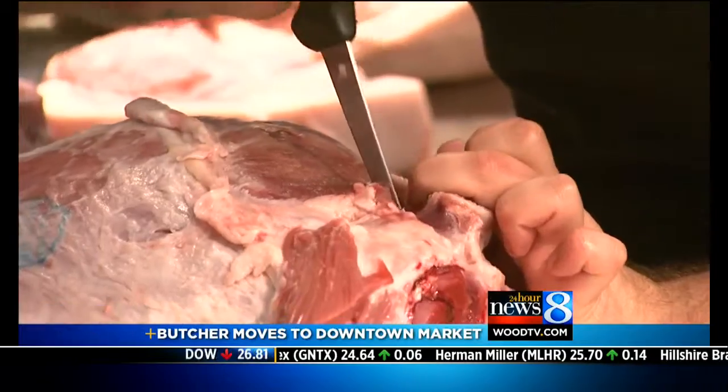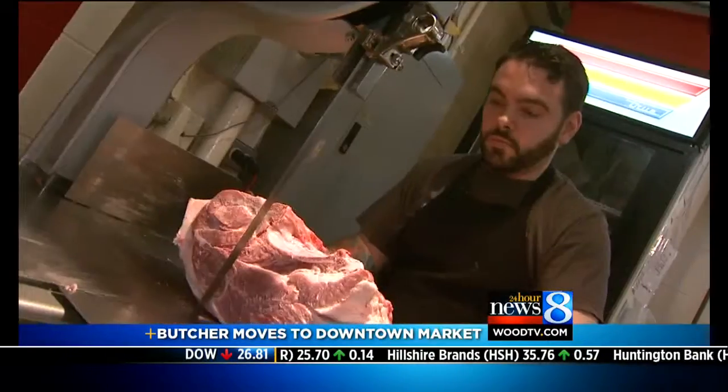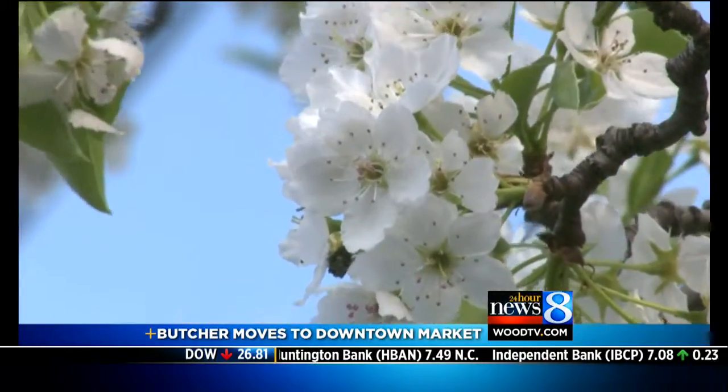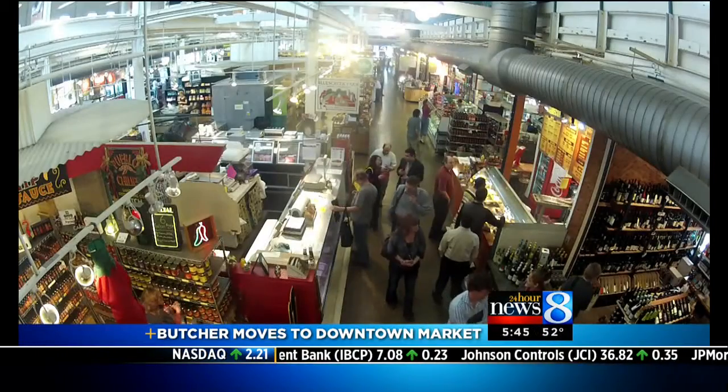When we traveled to Columbus, Ohio earlier this month and showed you what it's like at Grand Rapids' closest comparison, one of the largest attractions was the butcher. It's that way in many indoor markets — fishmongers, bread bakers, and butchers add to the ambiance.